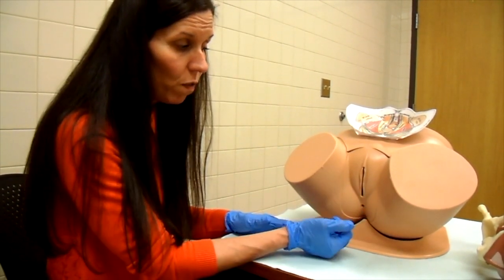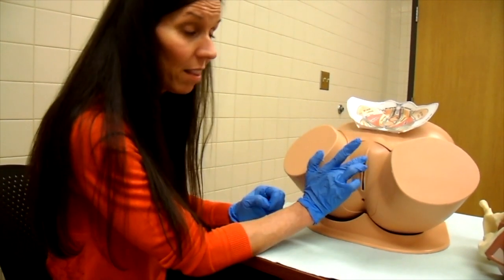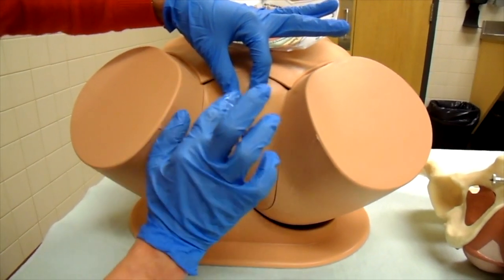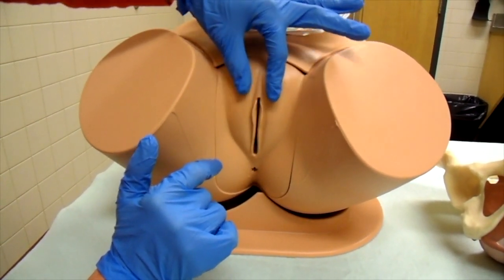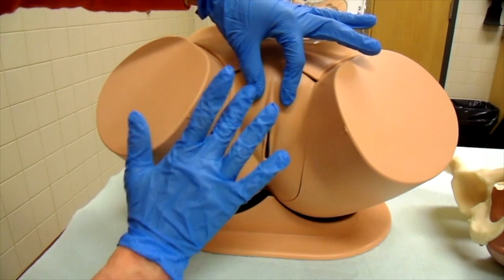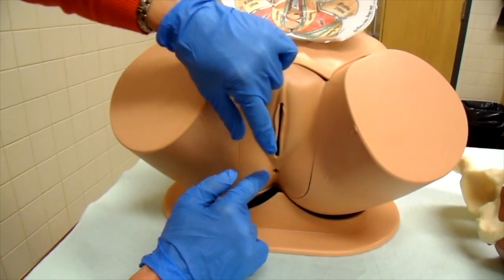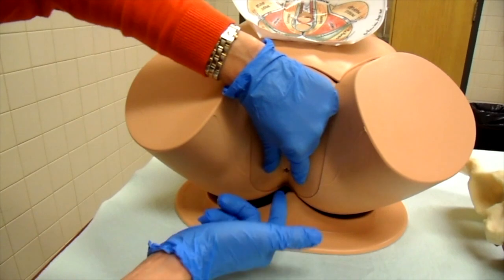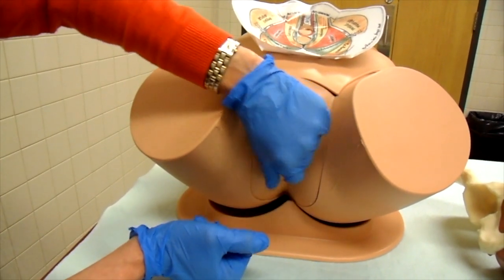After that, I assess two reflexes externally: the bulbocavernosus reflex at the clitoris, where I gently slide back the clitoral hood and give a light flick, and you'll often see it just retreat. When doing that, I'm also checking the mobility of the clitoral hood — sometimes it is tethered due to high tone or connective tissue adhesions. Then I ask to separate the buttock cheeks and lightly stroke the external anal sphincter, which will recoil and draw in — demonstrating those reflexes.